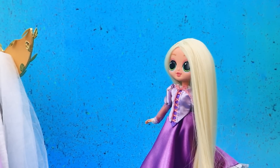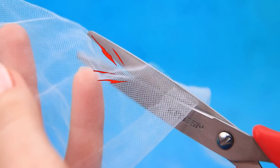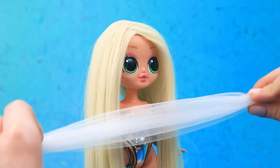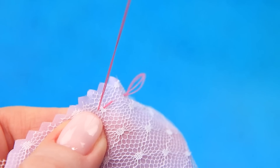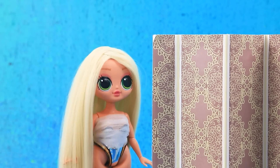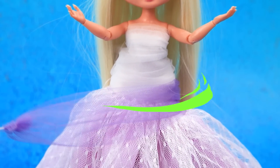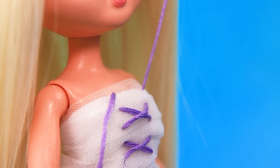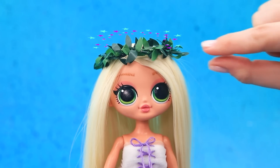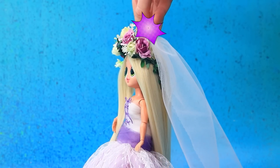Rapunzel is preparing for the wedding. I need an outfit. Tulle will do. Tighten the edges. Fitting time. Delicate fabric. Put everything together to make a skirt. Now, what do you think? Amazing. Add bright inserts. Lacing. A flower crown instead of a tiara. Now flowers. Perfect. Don't forget the bride's bouquet. What a perfect look.